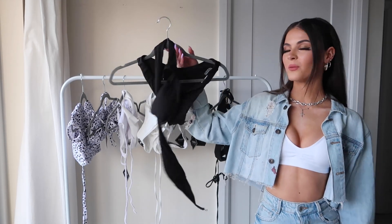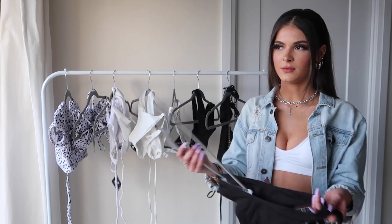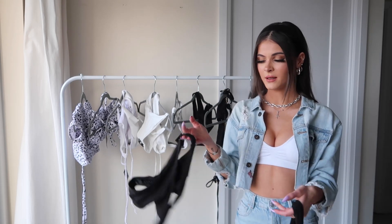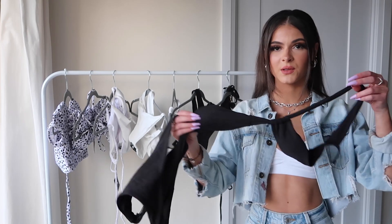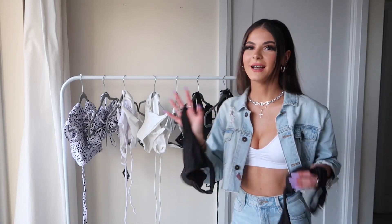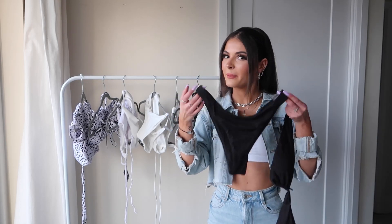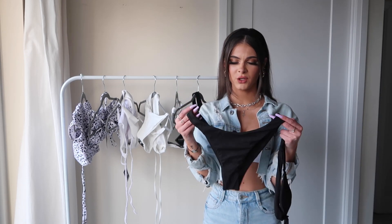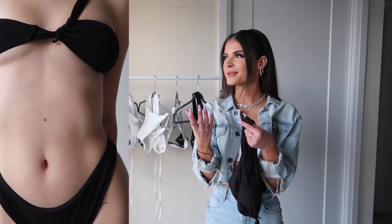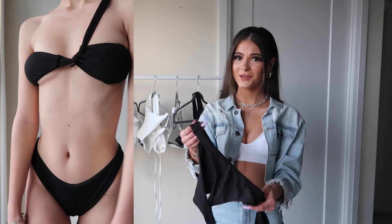The first one we have is this basic little black swimsuit — it is, obviously, a two-piece set. When I saw this on the website, I knew I had to have it. It's so gorgeous, such a simple everyday swimsuit that you can honestly wear anywhere — to the beach, to the pool, just lounging around. This top is absolutely adorable. It's a little bit cheeky on the underwear side — I wouldn't say thong-like, but you will definitely see some butt if you wear these out. They are also ribbed, which I love.